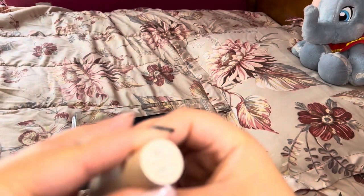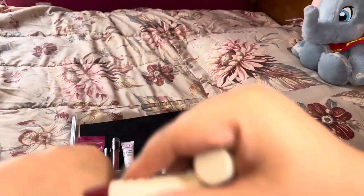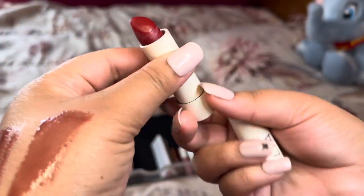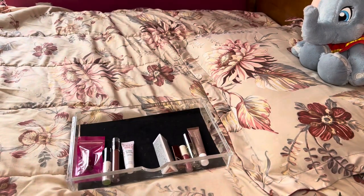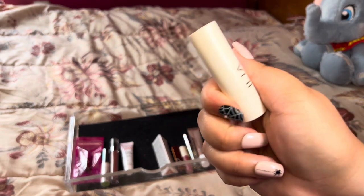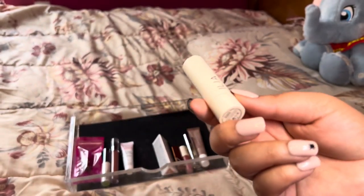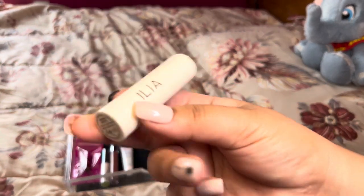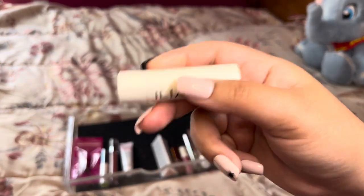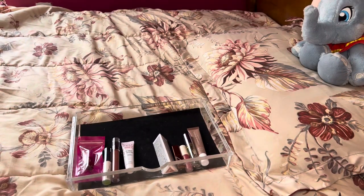Next is this Ilia Tinted Lip Conditioner in Arabian Nights — it's a reddish berry color. This one kind of smells like crayons with a sweetness to it, and from day one I bought this I didn't enjoy the scent. Ilia is more of a clean brand so that could be why it's unscented but still smells odd. I just really don't enjoy this product, so I'm going to see if one of my friends or my daughter wants it. That's three declutters.